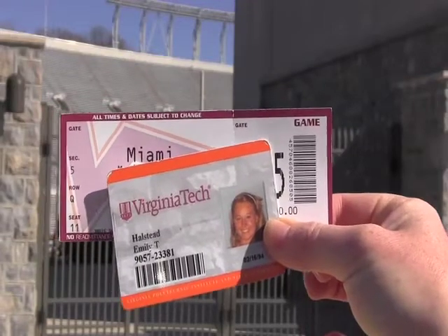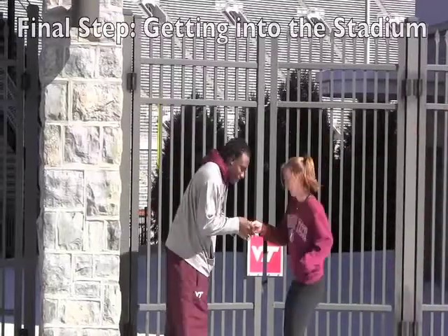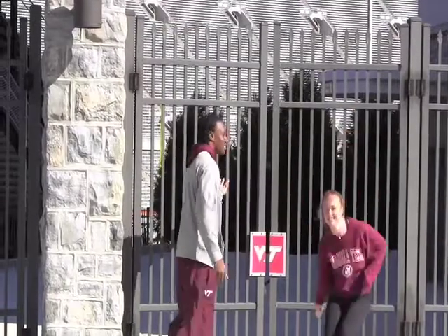You need to make sure you have your Hokie ID and your ticket in order to get into the game. Now hand your ticket to the guy, have him scan it, and now you're in! Thank you!